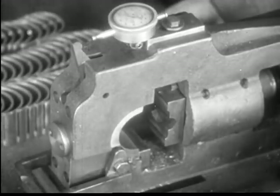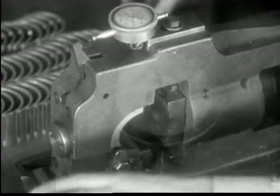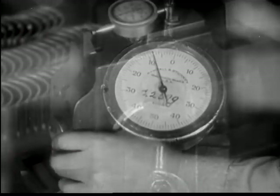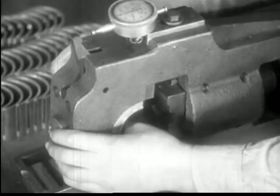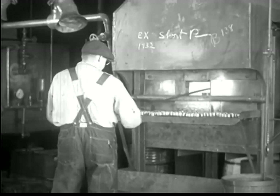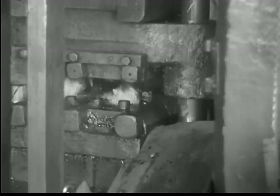Such parts as crankshaft bearings, valves, and cylinders get special inspection all along the line. Inspectors check inspectors, and other inspectors check them. Every part must be made right and put together right. Valves are formed in machines that never vary their movements the smallest fraction of an inch.